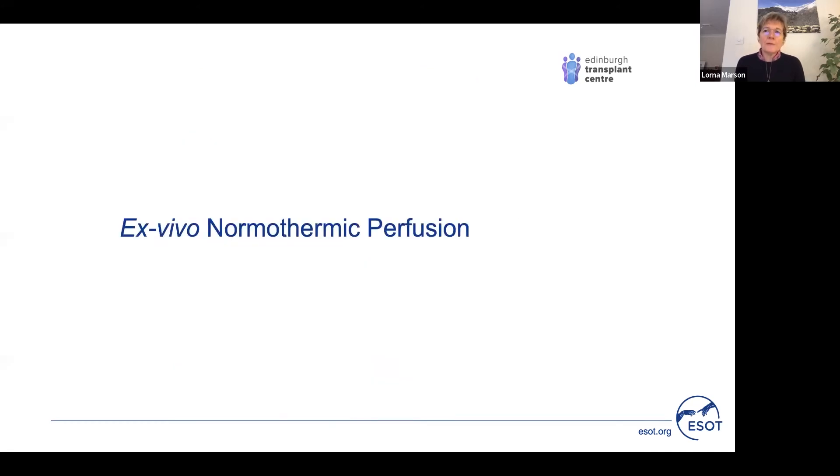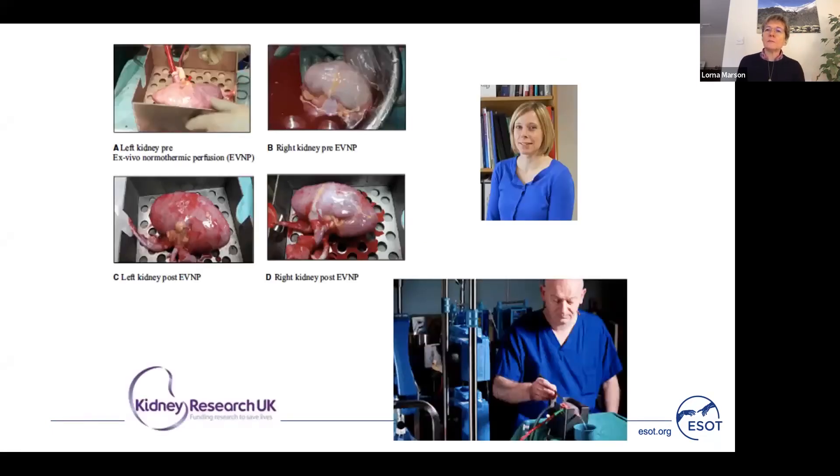Regarding normothermic perfusion, looking first at ex vivo normothermic perfusion: in the United Kingdom this has been driven forward by Mike Nicholson and Sarah Hosgood, first in Leicester and now in Cambridge, who were the first group to demonstrate the potential benefit of ex vivo normothermic perfusion. We await with interest the outcome of their randomised controlled trial comparing delayed graft function for kidneys that underwent EVNP compared with static cold storage.